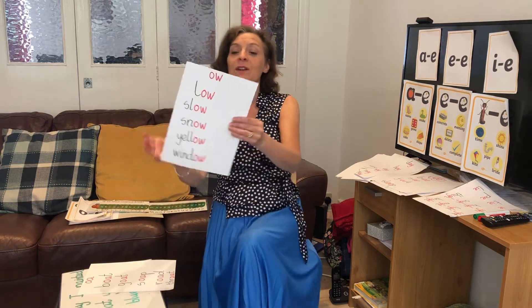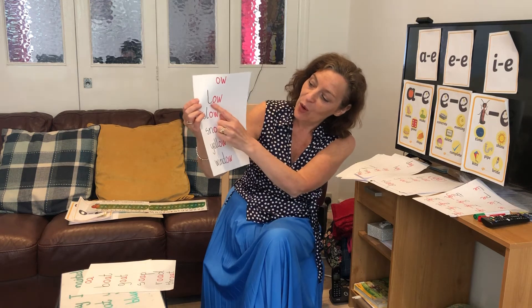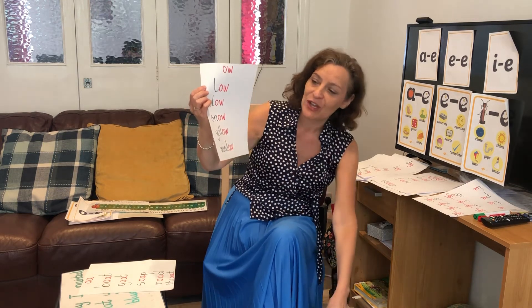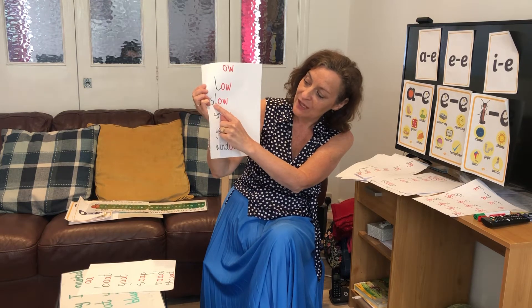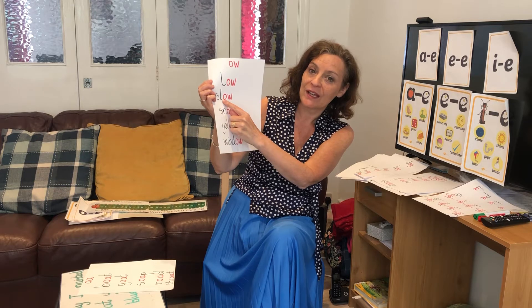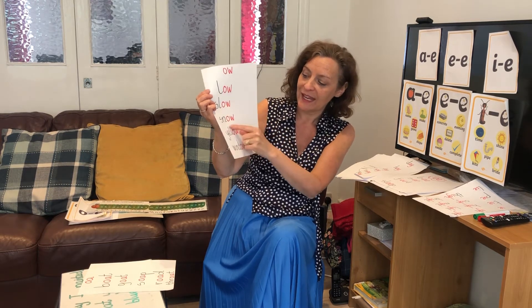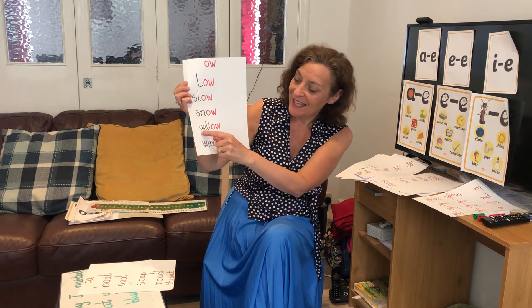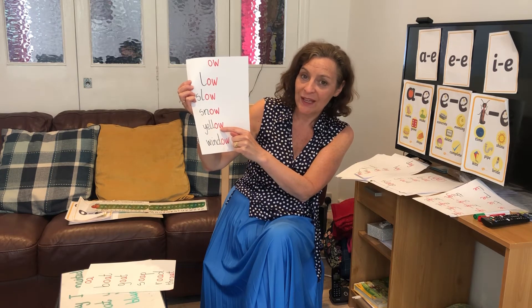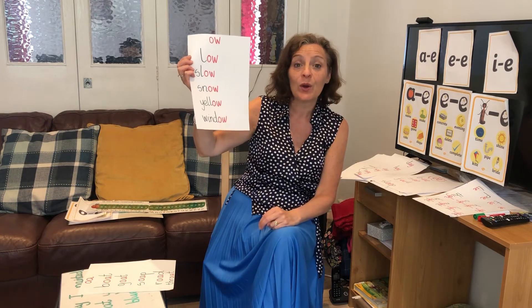Let's see the O sound also in some words with O-W, which gives you the long O sound — and you know some of these already. Like low — I can reach down low. Slow, which is in front of low — I can walk nice and slow, or slowly. Snow — I hope it doesn't snow today. Yellow — the colour yellow. And window — I will look out of the window.